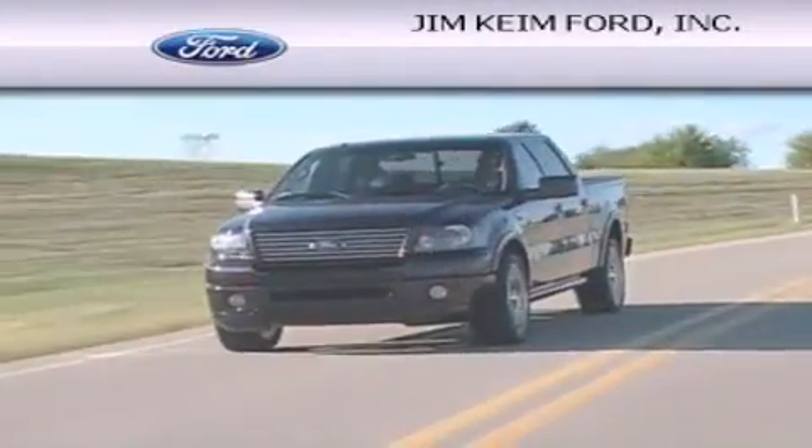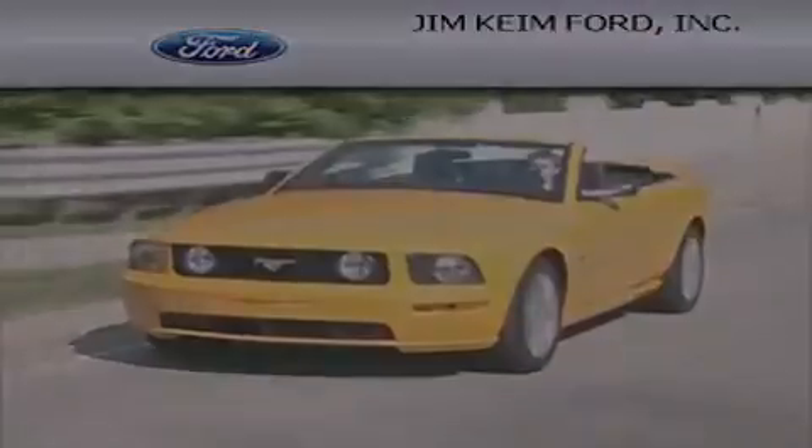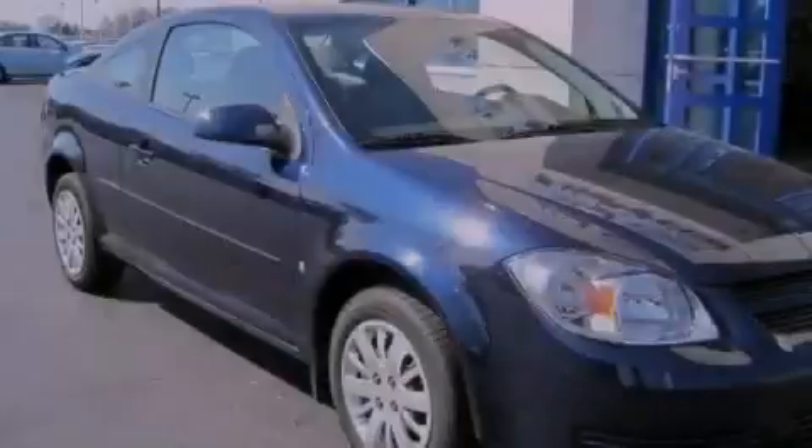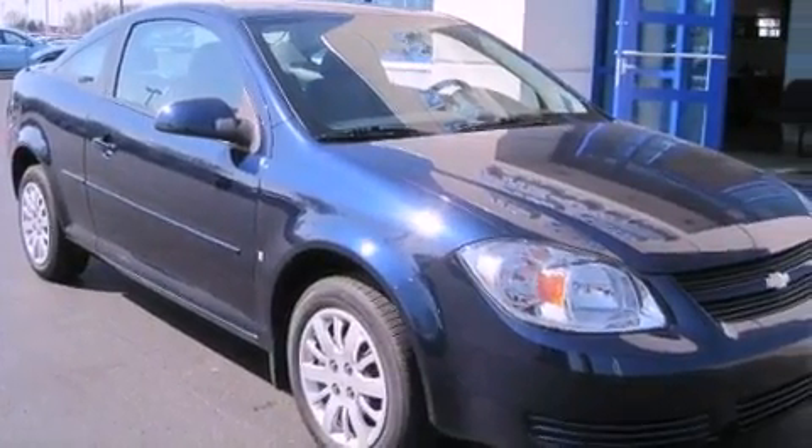Another fine vehicle offered by Jim Keim Ford. This is a 2009 Chevrolet Cobalt. This compact has a manual transmission and an inline four-cylinder engine.